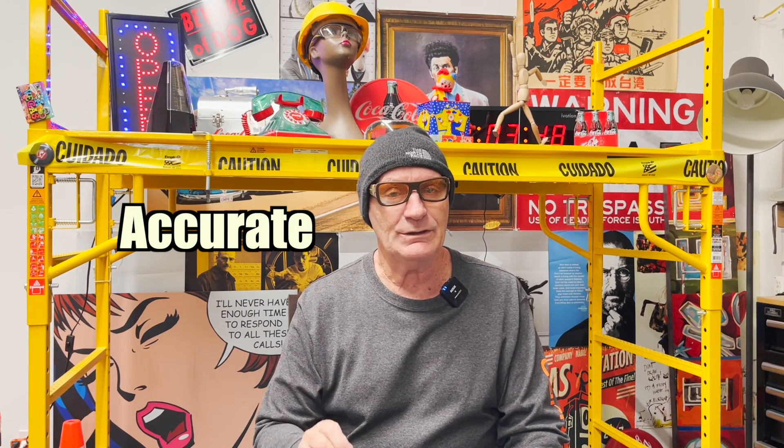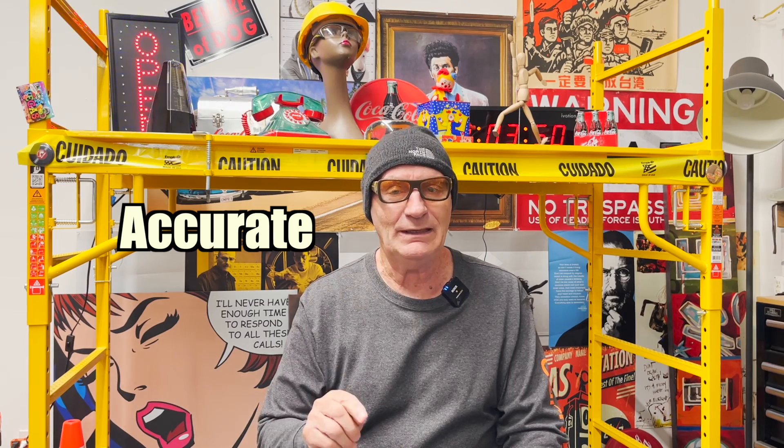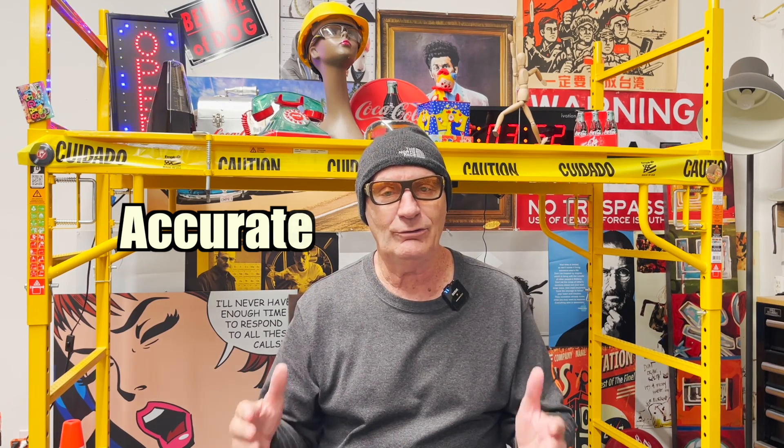And also, which is more important than anything else, it's accurate. It's 100% accurate. When it says R38, it means exactly that — R38.